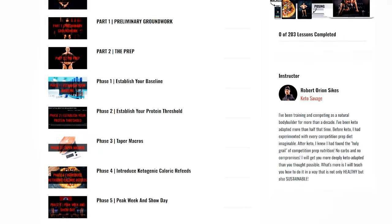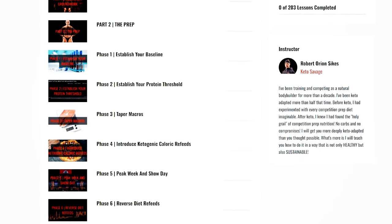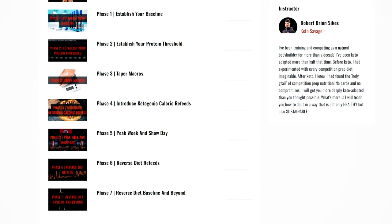From the top, my protocol involves a seven-phase strategy. I've got phases one through five, which is all competition prep related and losing body fat focused. Phase six and seven is the reverse diet and returning to a healthy baseline and beyond — the beyond being the building phase, which should ideally last longer than the prep itself. I am now going into that building phase having just finished my reverse diet.